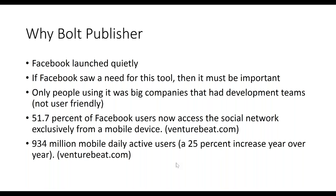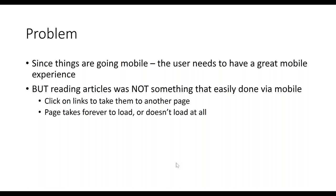There are 934 million mobile daily active users on Facebook — a 25% increase year over year — and that number is just going to grow. Since things are going mobile, users need to have a great mobile experience. You can't have a website these days unless it's mobile friendly. Check your website on your phone and make sure it loads properly and is easy to navigate.